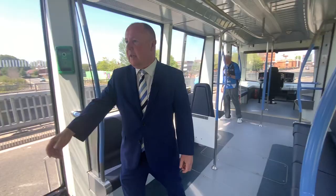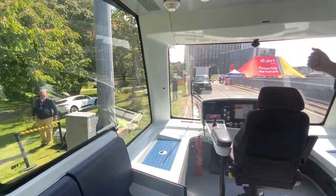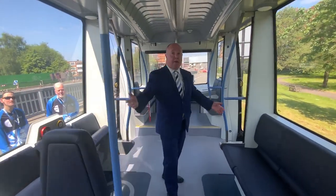Let's come into the vehicle itself. Just opening the door here — you can see the driver positions on both sides of the vehicle. You've got a driver position there and then of course another one here. This is very light rail.